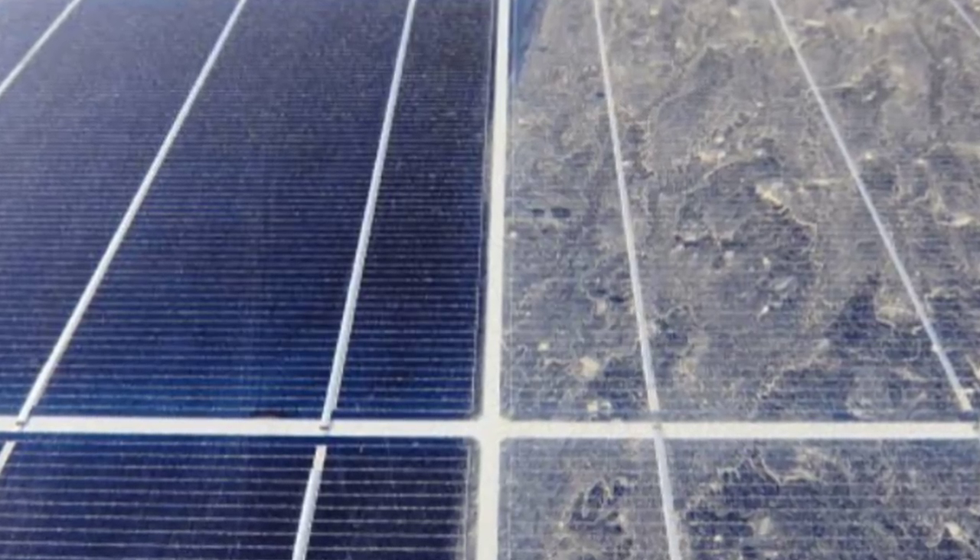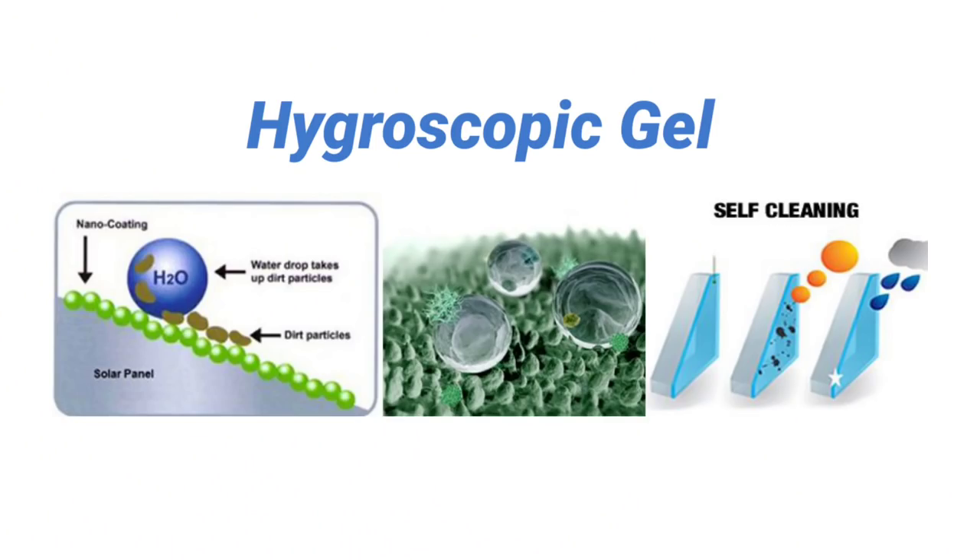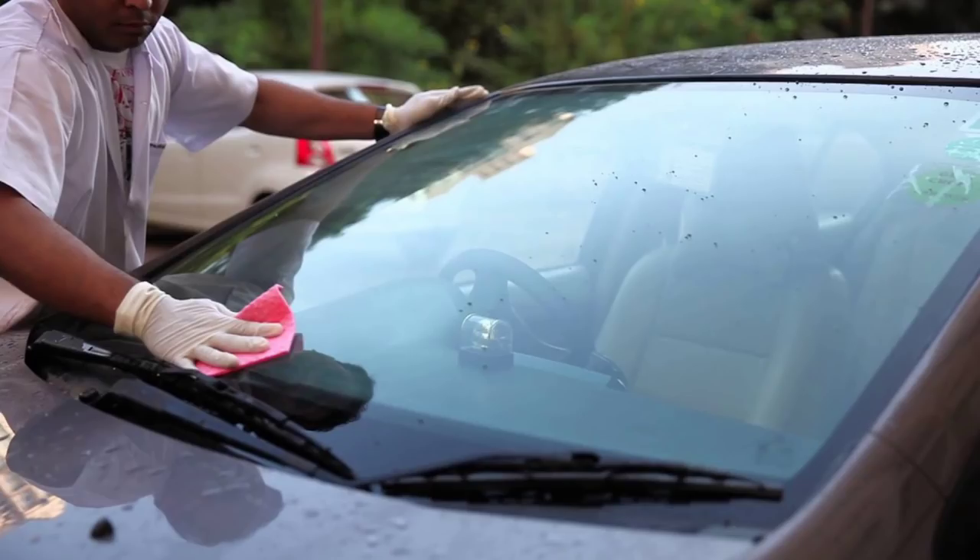This anti-dust coating will protect against any soiling if exposed under bright sunlight. Basically, this thing is an anti-dust coating — it is nothing but a hygroscopic gel which is semi-transparent. It was originally used in the automobile industry.